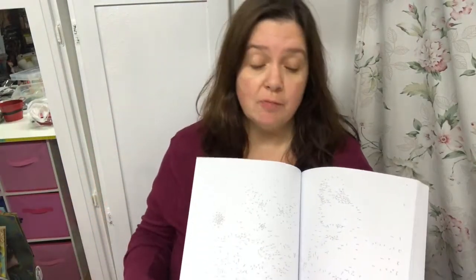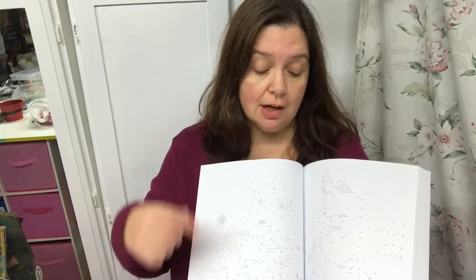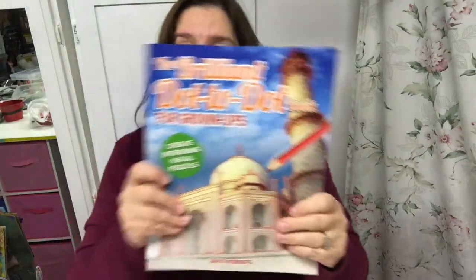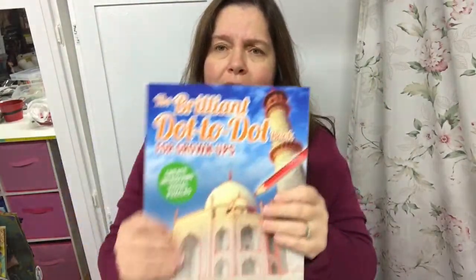I have done other adult dot-to-dot books from Dollarama and they are challenging. It's not that it's hard — well, it is hard — you need to be patient and really pay attention to where the numbers are, because sometimes the numbers will jump and you have a really long line to draw. But it's really cool in the end. When I saw this thick book I thought, I'll have enough dot-to-dots to do till the end of my life!